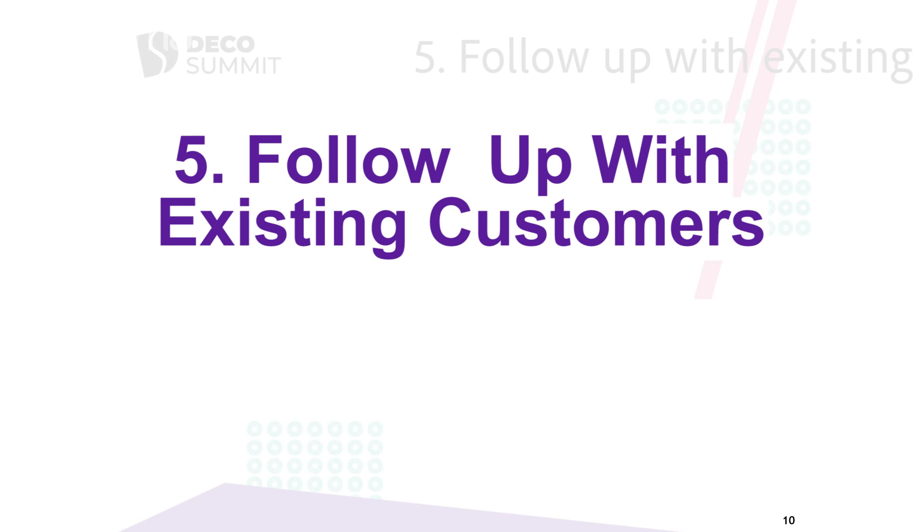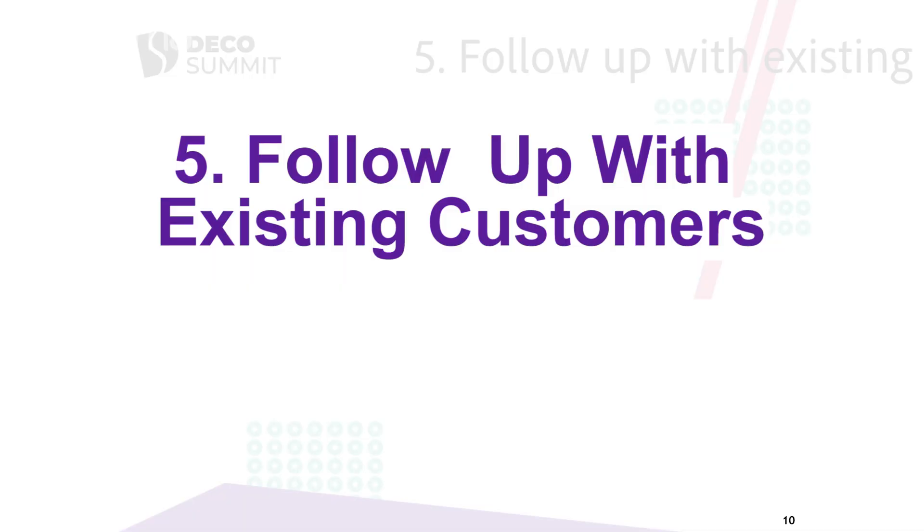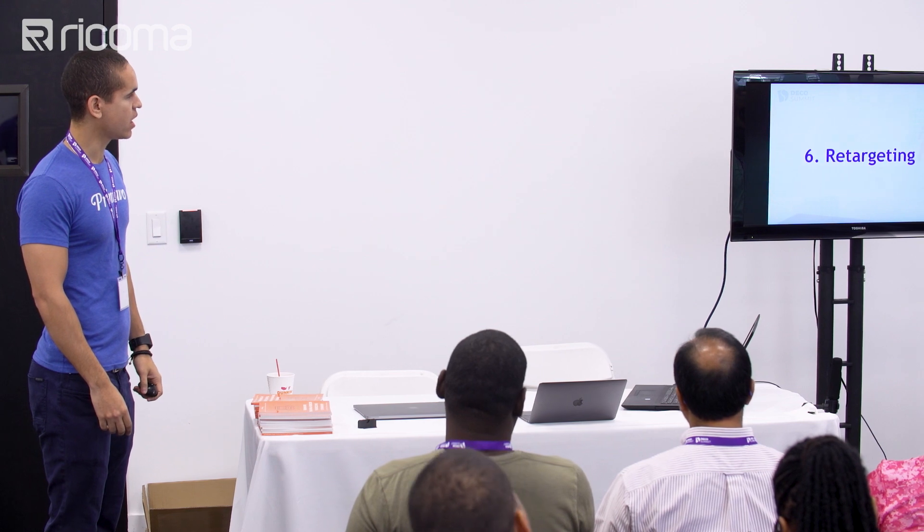Most of your sales over time are going to be from existing customers, so make sure to market back to them heavily. That means reaching out, checking in, writing a thank you card, giving them a call. When I'm at trade shows or in different cities, I'll stop by a customer and say hi and ask how things are going. Marketing to existing customers is so crucial to growing the business.